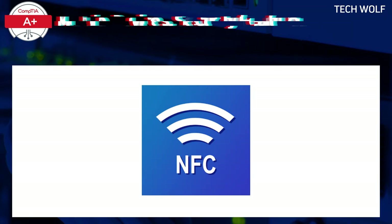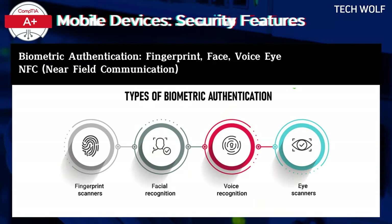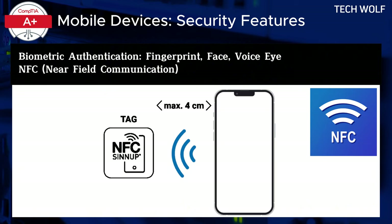The security features of mobile devices, including laptops, often differ from those found on desktop computers due to the nature of mobile computing. Laptops, designed for portability, incorporate security measures that are particularly suited for users who are constantly on the move. Two important examples are biometric authentication and near-field communication, NFC technology, both of which have become more prominent in mobile devices.